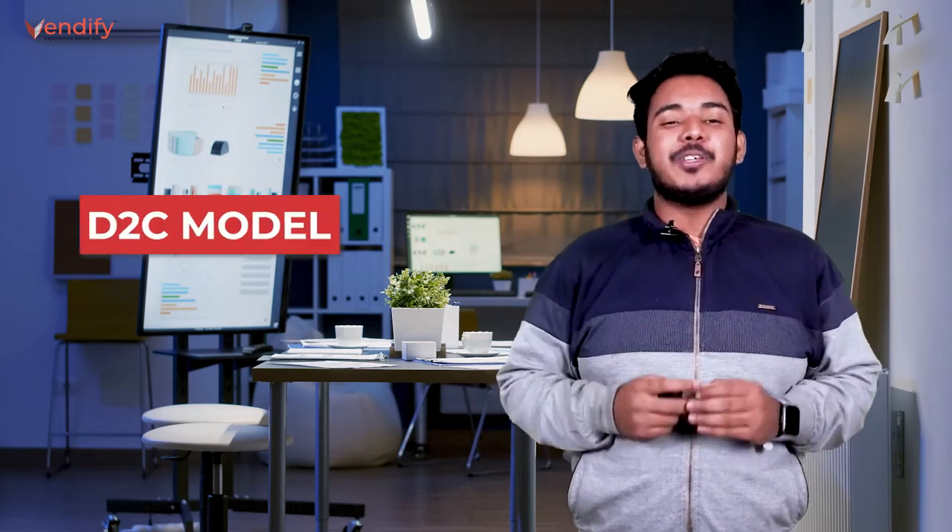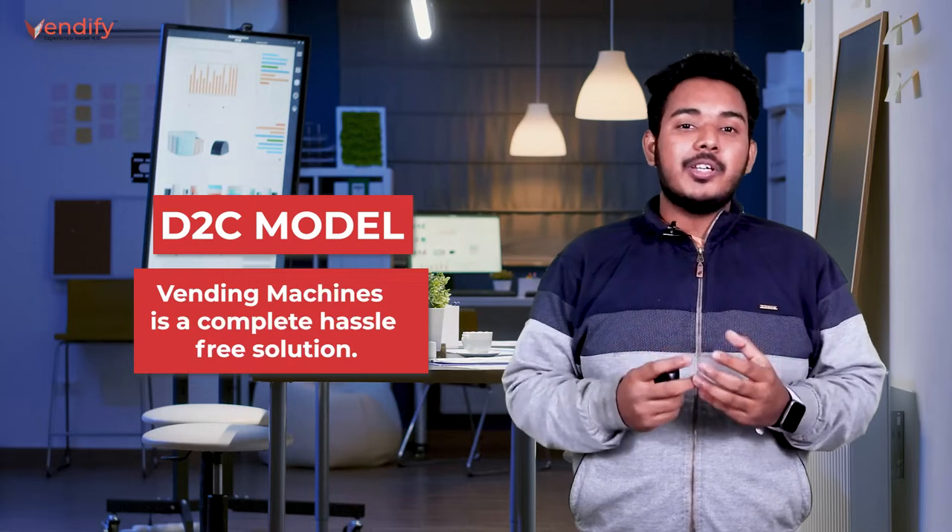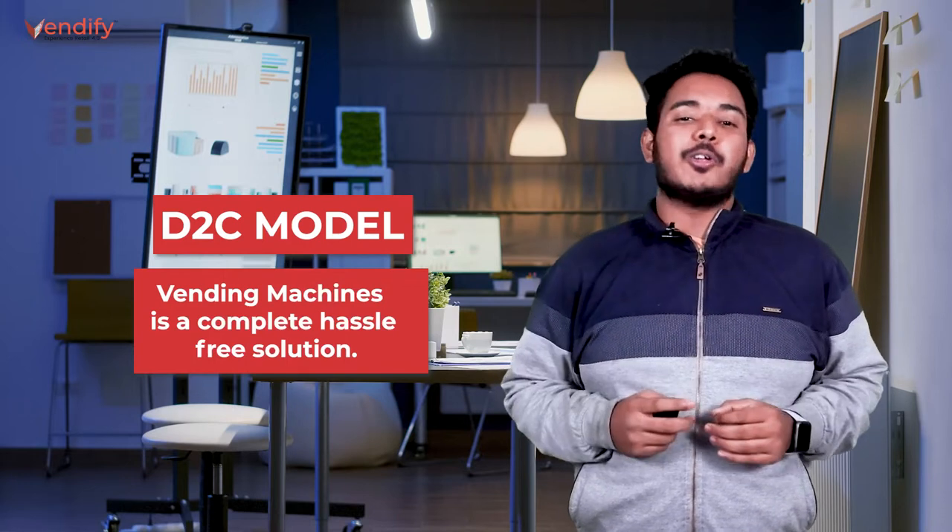Hi, welcome back to another episode of our series D2C model. In this episode, we are going to talk about why keeping and selling items from a vending machine is a completely hassle-free solution.